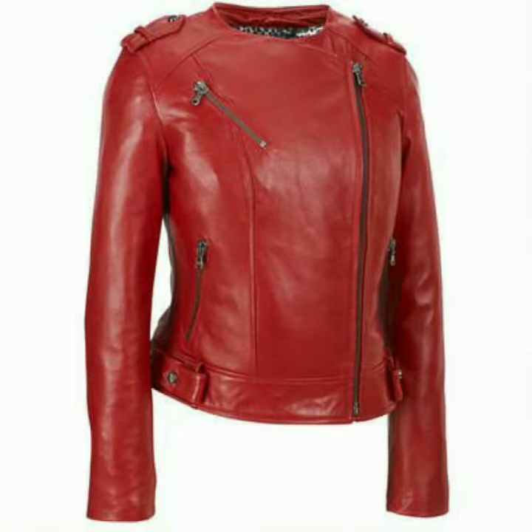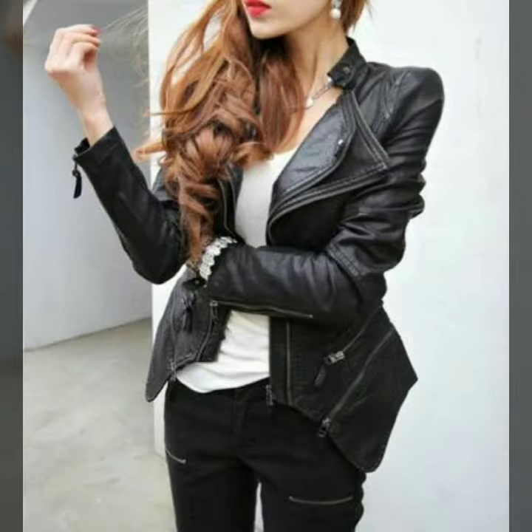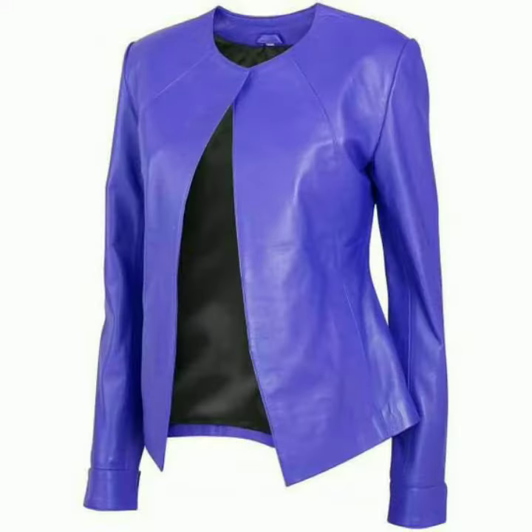I must suggest you to watch this video till the end. Our channel is all about western fashion. Here you will see western dresses and shoes design. Here you will find leather dresses, leather pants, trousers, jackets, puffer jackets.